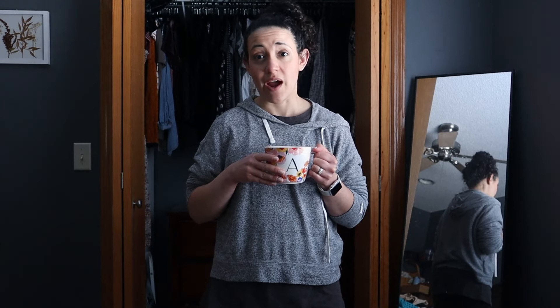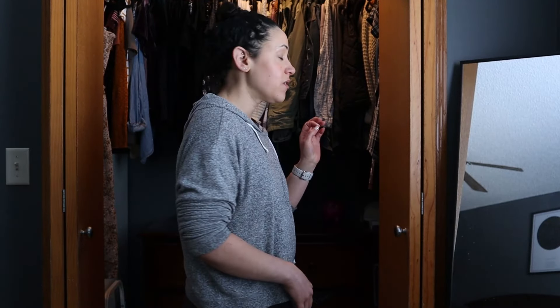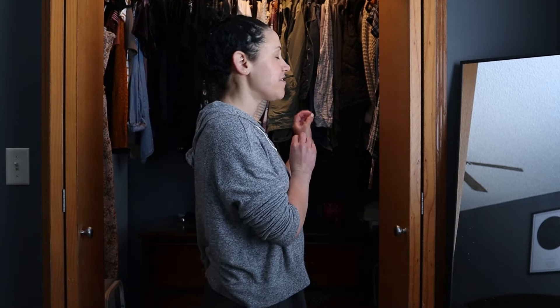So I have my closet door open. I am very clearly not dressed for the day. I want to go ahead and do this video and put together some outfits. I have a few ideas of pieces I want to build outfits around, but other than that I really don't have any hard plans for this video, so we'll kind of see together what I can put together from my closet.